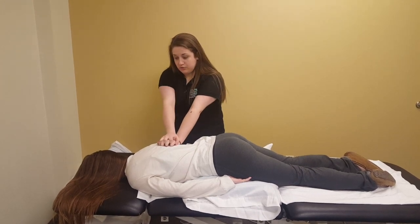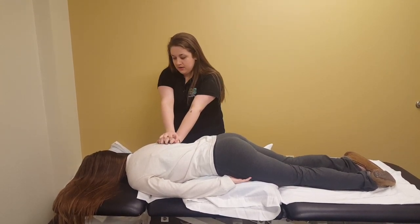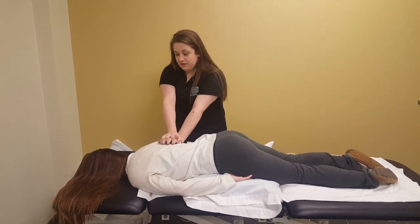Feel your patient's breathing pattern and upon expiration, begin your vibrations. In this technique, you want to interlock your fingers and have a rapid motion moving from the peripheral to central.